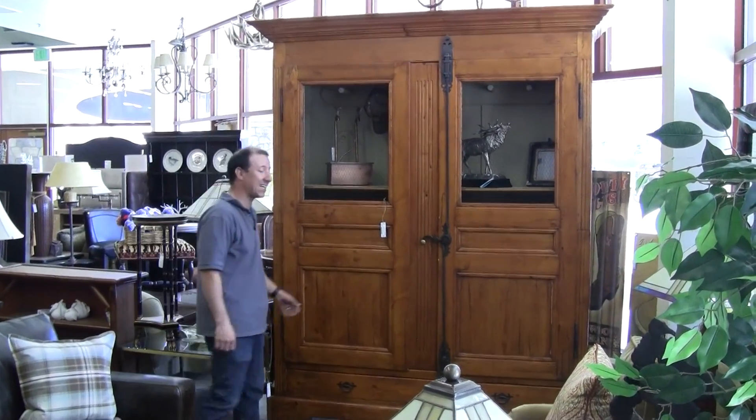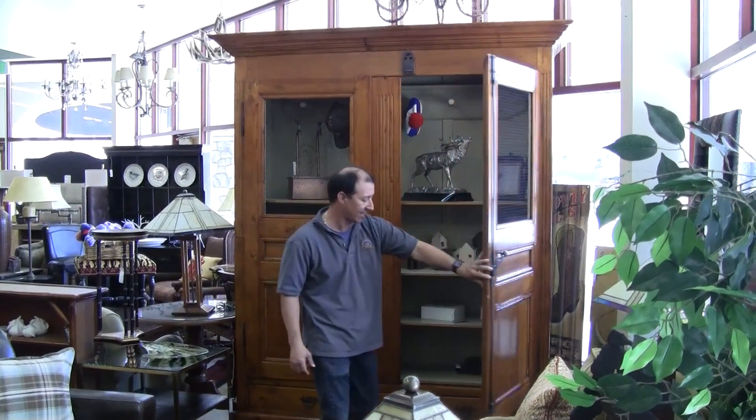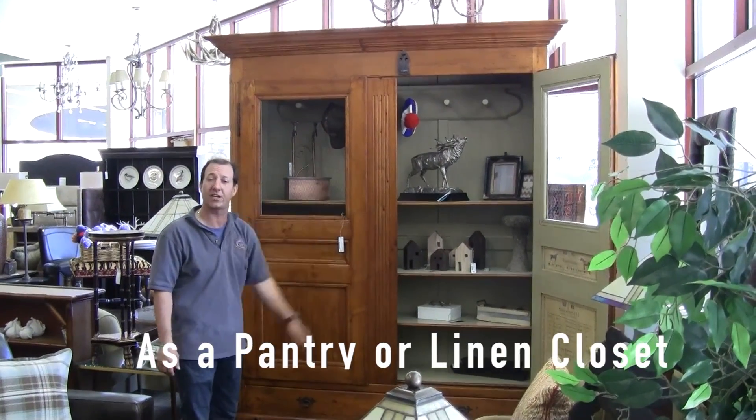It's appropriately named the Thoroughbred because inside you'll find versatility. It could be used as a hall tree, enclosed of course, or it could be used with four shelves as a pantry or linen closet.